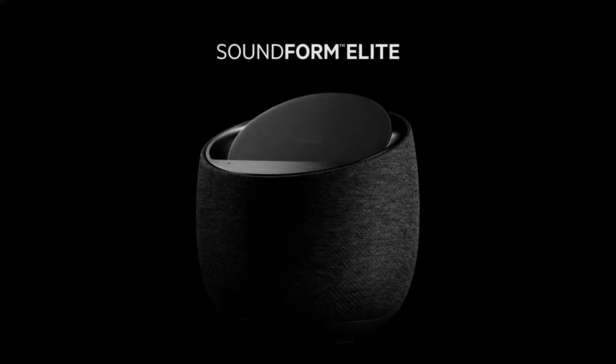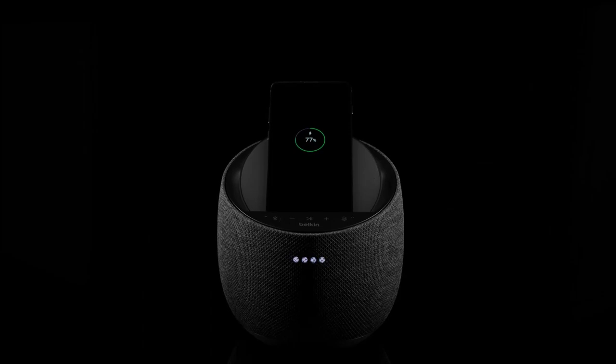Besides that, we also noticed that this smart speaker has several playback functions, including a mute microphone option, play, pause, and next. We did not see any AUX or USB port added to it, although this best speaker dock will charge any phone quickly.